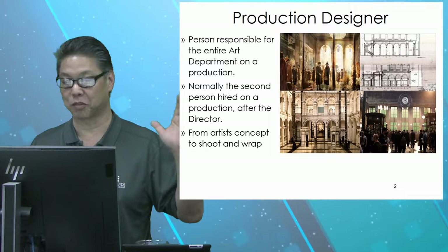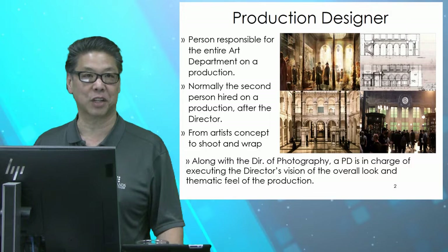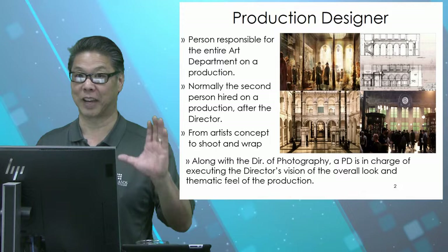So they work from the artist concept — we saw that in the Star Wars clip — all the way through shoot and even to the wrap. And along with the DP, or the director of photography, they're in charge of executing the director's vision of whatever the script is, whatever the story is. They're in charge of getting that vision up on the screen for us to pay our ten dollars and go see the movie.